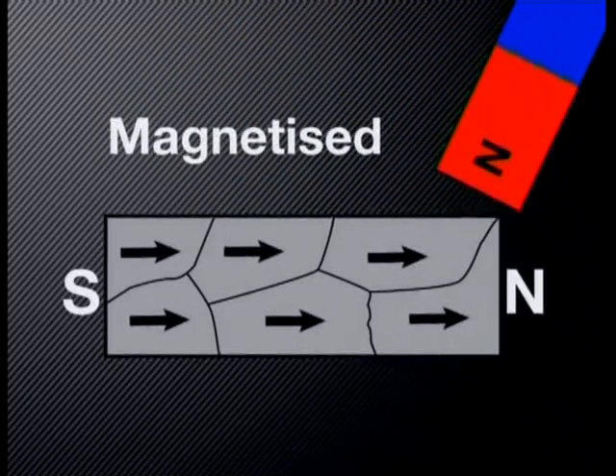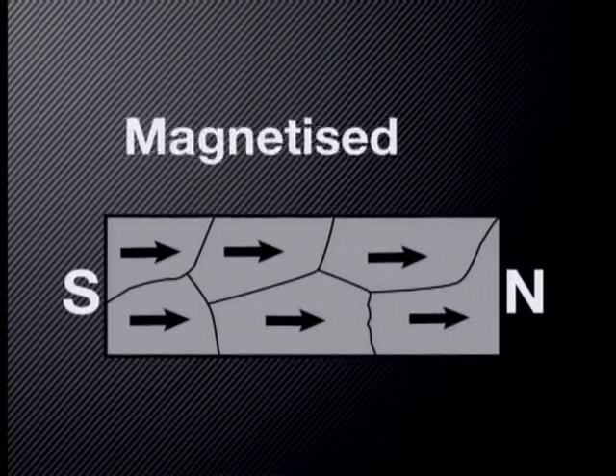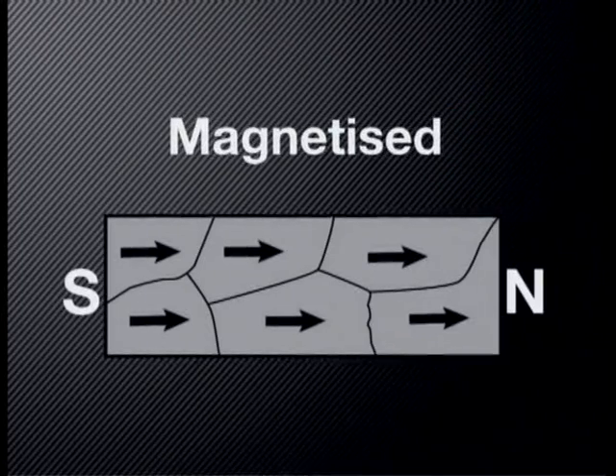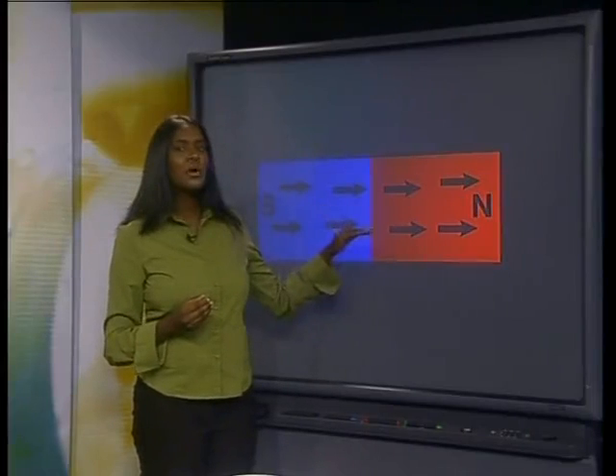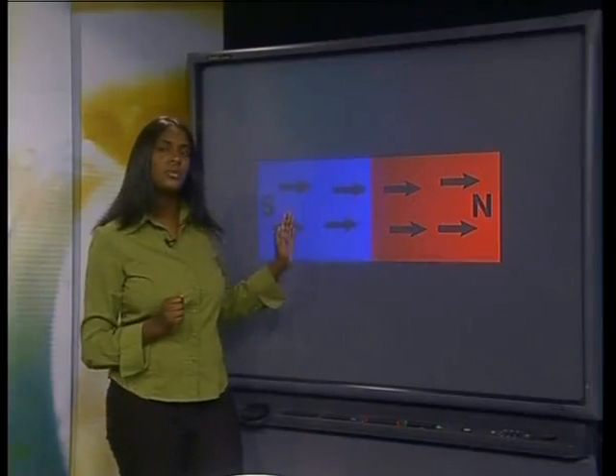A magnetic material becomes magnetized when all the magnetic domains inside it align in the same direction, just like those in a permanent magnet, to form two opposite poles. This idea has some very interesting consequences. The question to think about carefully is this: is it possible to separate the north pole of a magnet from the south pole? Look very carefully at the model of magnetic domains while discussing this question.